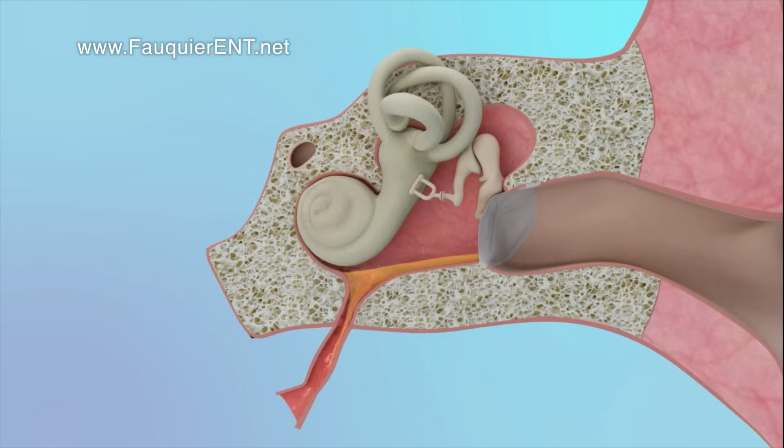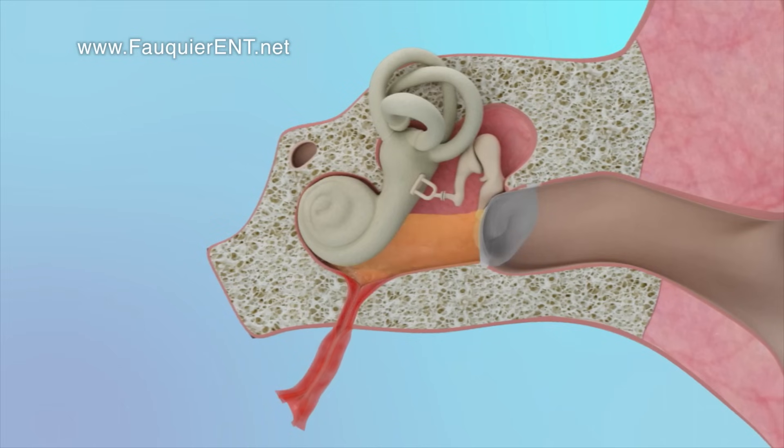However, if the Eustachian tube swelling persists and does not respond to medications, an ear tube can be placed surgically, allowing fluid and pressure to drain through the tube and out the ear canal, bypassing the Eustachian tube altogether.